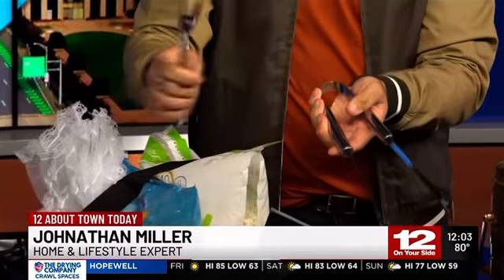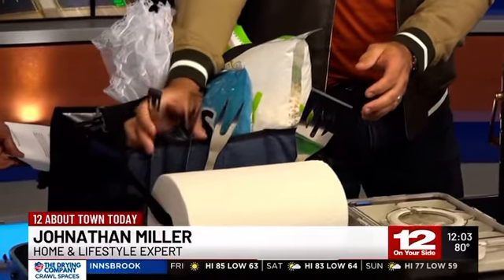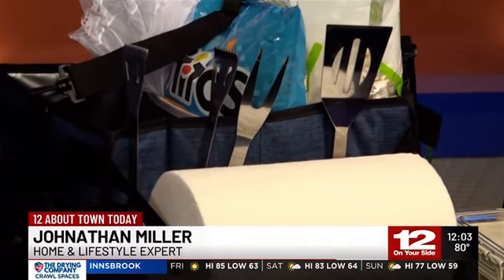Since we're talking about food, no tailgate is complete without a good grill setup. Right here you've got that — it's very simple, easy to use. They're a little bit smaller than what you use at home, so you can fit them into your caddy a bit easier. They're stainless steel and fairly inexpensive, because a lot of times things like this get left behind at a tailgate when you're packing up quickly. They just get lost.